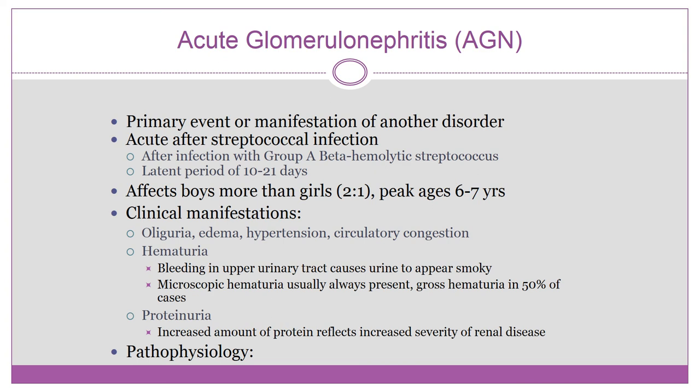This is the most common type of inflammation of the glomeruli of the kidneys. It can also be caused by staph, pneumococcus, and the Coxsackie virus. Acute hypertension may cause encephalopathy, headaches, nausea, vomiting, lethargy, and seizures.